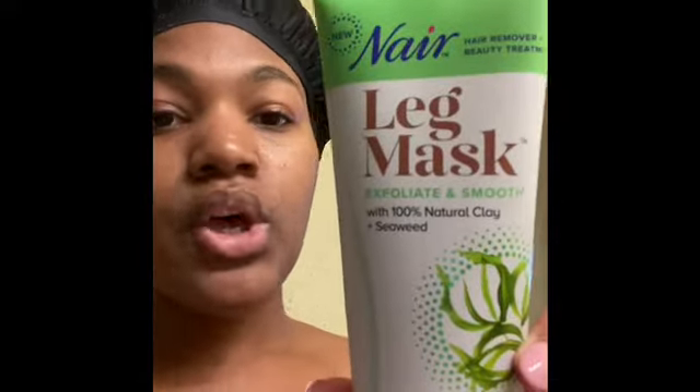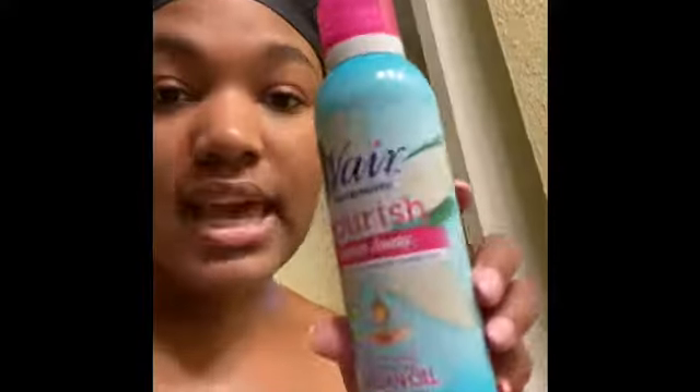This right here is a leg mask by Nair — it exfoliates and smooths, and it's made with 100% natural clay and seaweed. It's three-in-one: it removes hair and stubble, moisturizes and exfoliates skin, and it minimizes hair regrowth. I just put this all over my legs. I also have the Nair Nourish Hair Remover spray-away, made with argan oil, for legs and body — which I just put underneath my arms.